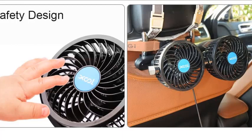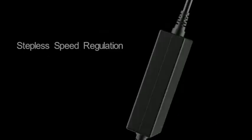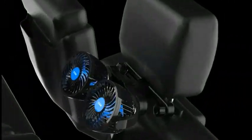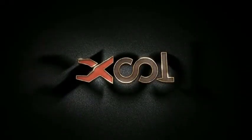What we like: Efficiently cools down rear seat passengers and pets. 360-degree rotatable base and fan heads provide coolness to every corner of the back seat. Stepless speed controller allows for easy wind speed adjustment to maximize comfort. Compatible with all sedans, SUVs, vans, trucks, and RVs with a 12V DC cigarette lighter socket. Easy to install and makes for a wonderful gift for car owners.